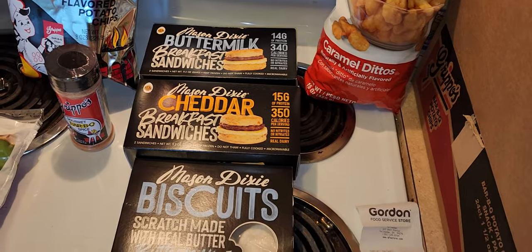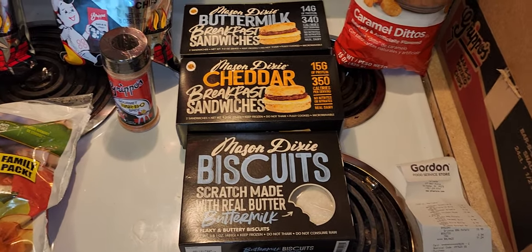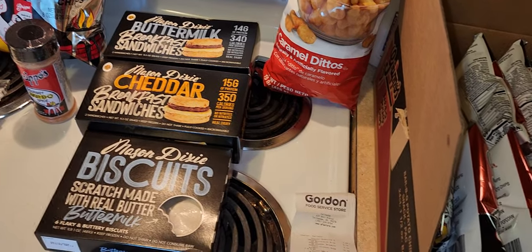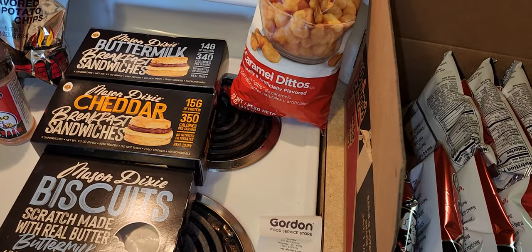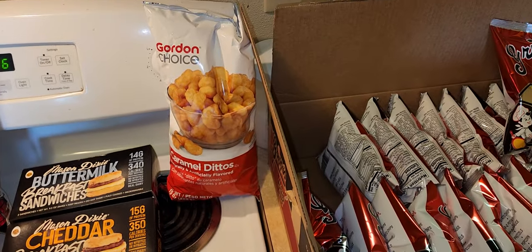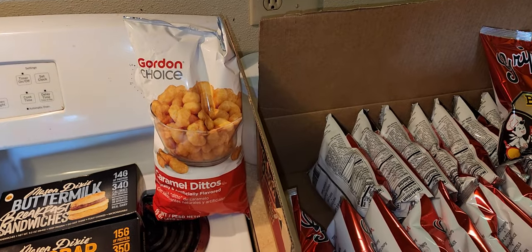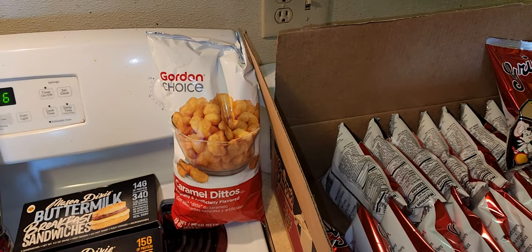If you're going to GFS for regular groceries, you're better off going to a regular grocery store, because smaller and regular-size everyday items are a lot more expensive there. It's not like a Sam's Club where everything is bigger. GFS is more catered to restaurants, schools — that type of thing. It's open to the public too, but keep that in mind.